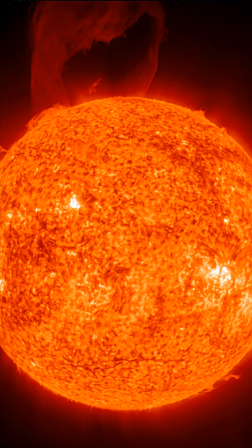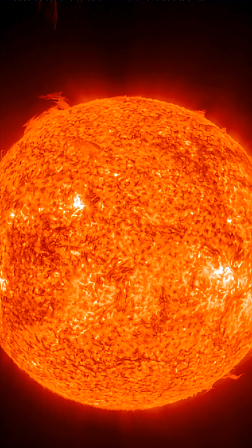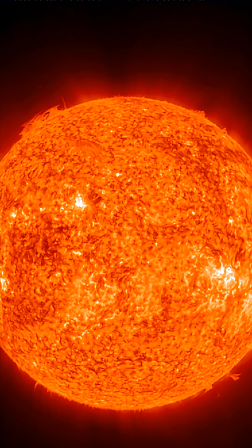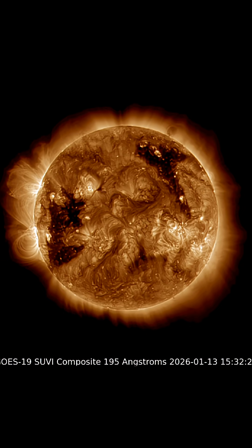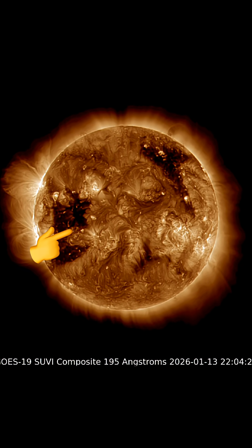Here's a closer look at that large plasma filament. I've never seen anything like this, and we've seen multiple large filament eruptions over the past six months during the peak of solar cycle 25, which is solar maximum.